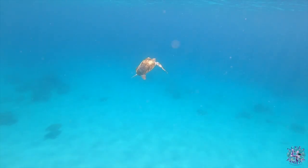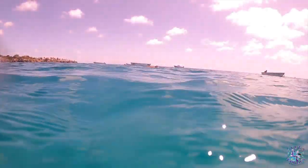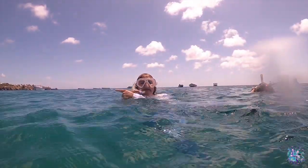Sea turtles cannot breathe underwater and need to come up to the surface for air. They can hold their breath for as long as four to seven hours if they are resting or sleeping.